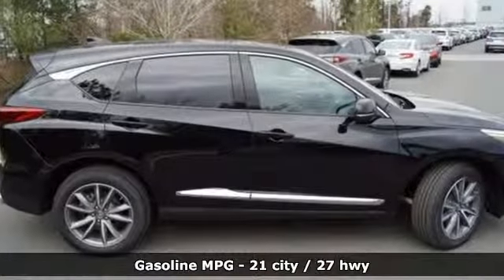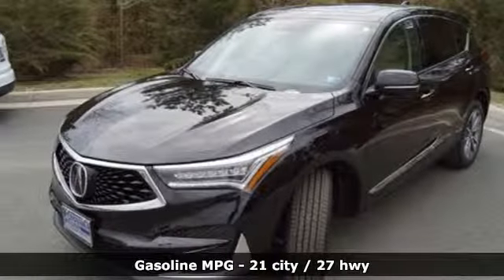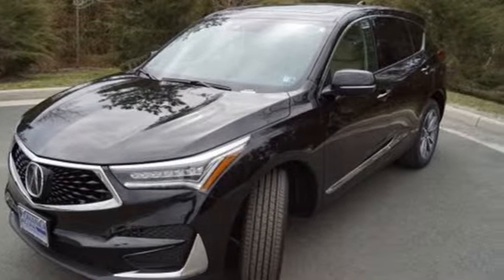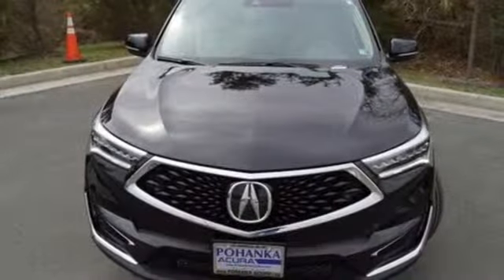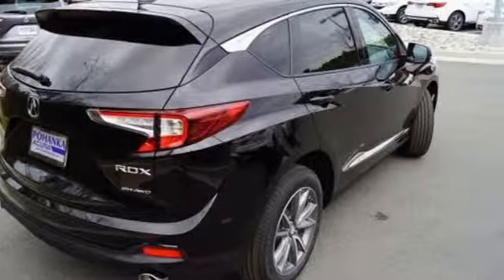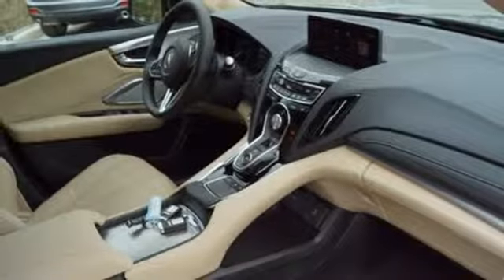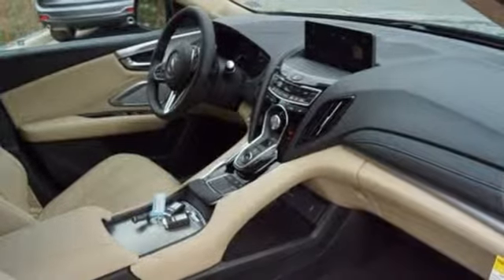Turbo inline four-cylinder engine, gas pressurized shocks, integrated navigation system with voice activation, power heated mirrors, front heated leather bucket seats, auto dimming rearview mirror, streaming audio, doors and push button start proximity key, dual zone climate control, front and rear parking sensors and automatic transmission.